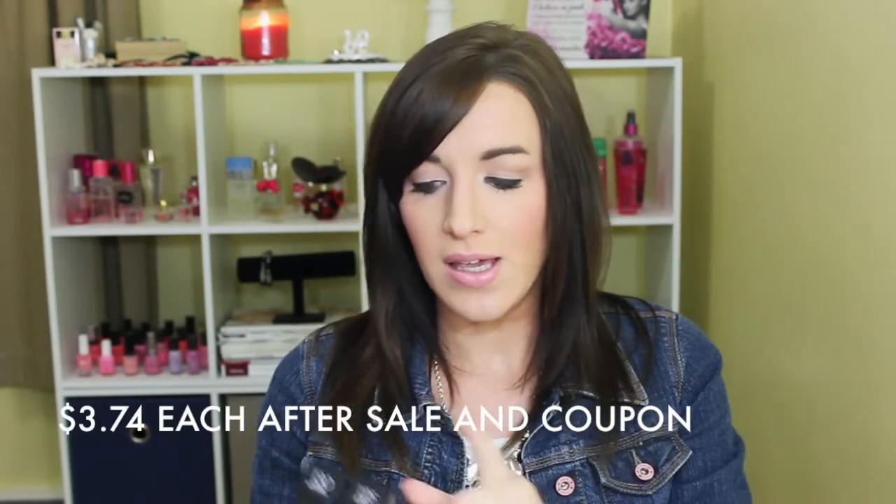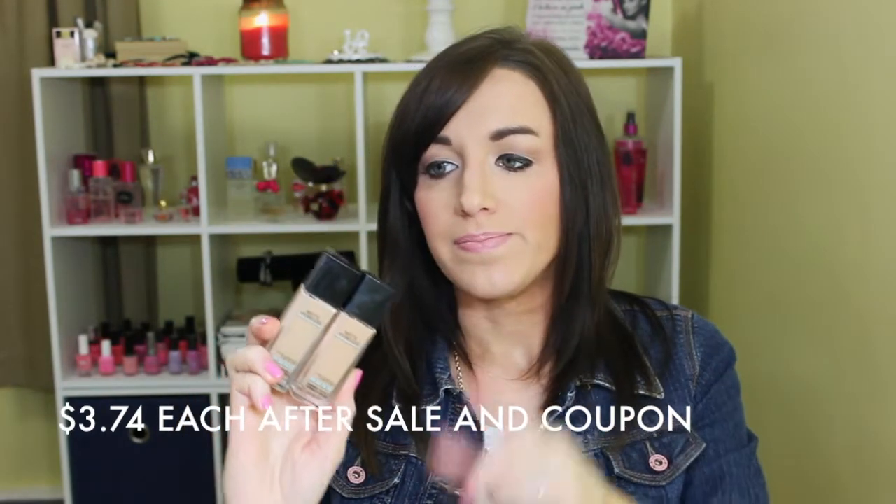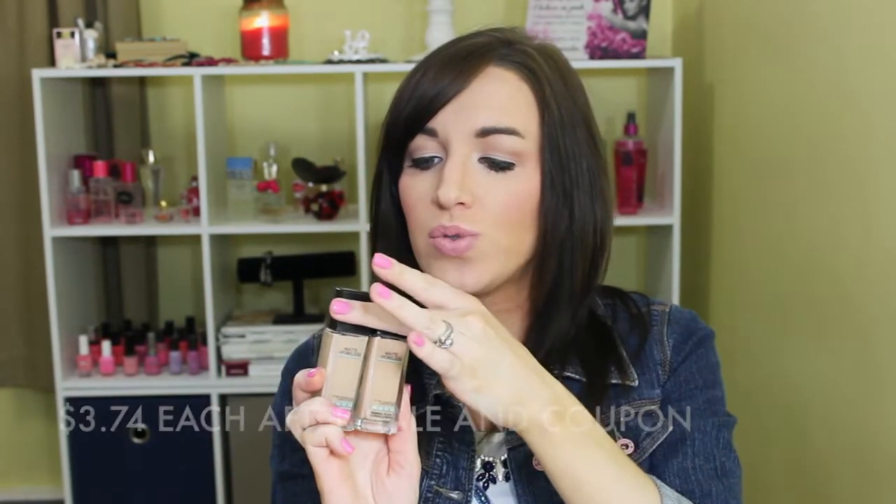They also had 40% off Maybelline, so I picked up two more shades of the Matte Poreless Fit Me Foundation — shades 125 and 130. The 130 looks a little more pink than 125 for reference, but I'm kind of neutral to pink. I've already tried out both and they work for me.